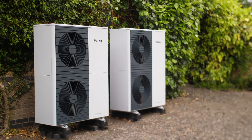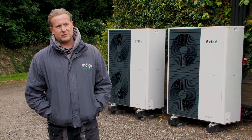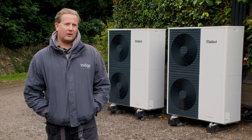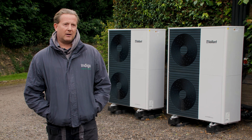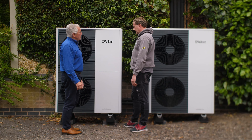We feel confident that when we install the Vaillant product, not only do we get support throughout the installation process, but afterwards if we call the technical line we can discuss any problems or commissioning issues we have. That's been really important for us to support the customer — not only from our engineers' point of view, but from Vaillant's engineers' point of view as well.